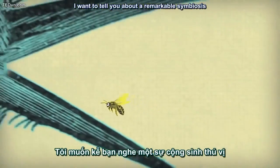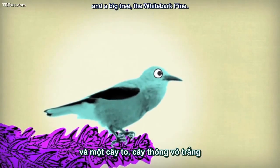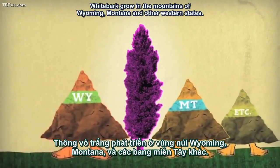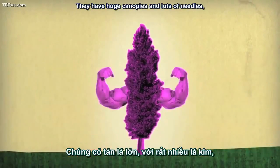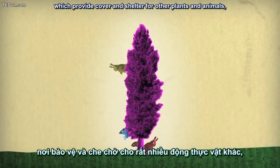I want to tell you about a remarkable symbiosis between a little bird, the Clark's Nutcracker, and a big tree, the whitebark pine. Whitebark grow in the mountains of Wyoming, Montana, and other western states. They have huge canopies and lots of needles, which provide cover and shelter for other plants and animals.